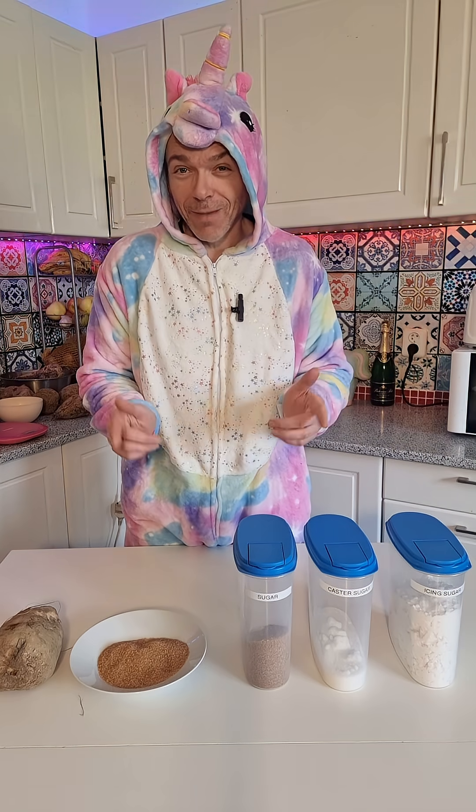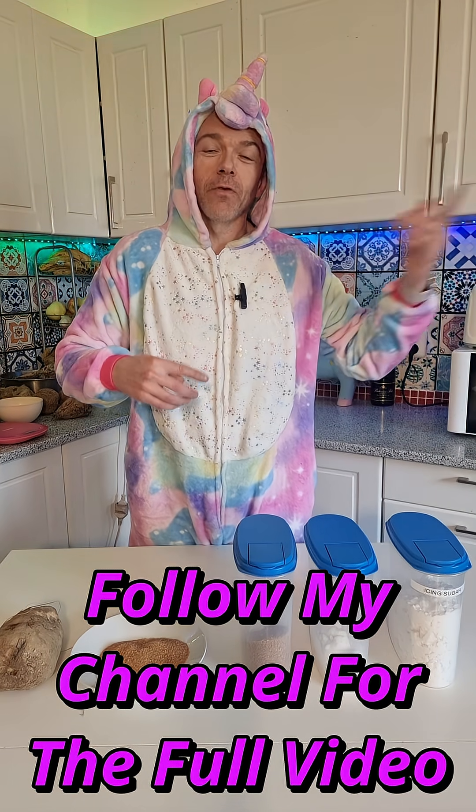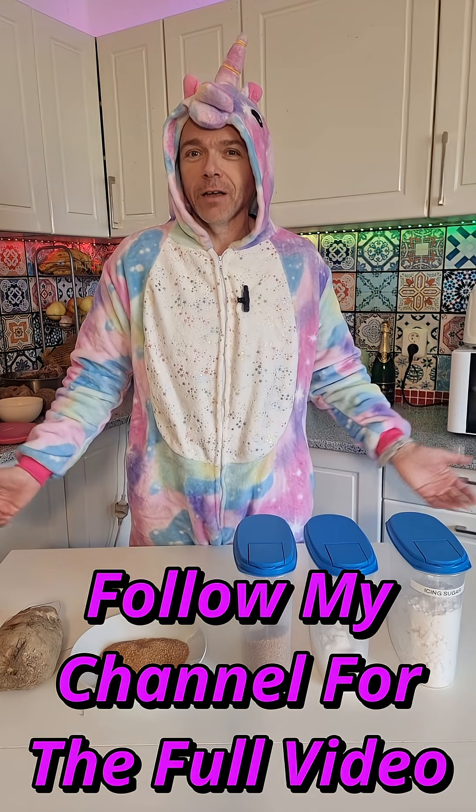If you're interested in seeing how to make sugar at home, follow my channel and go to the long-form video where I'm going to teach you everything about how to make sugar.